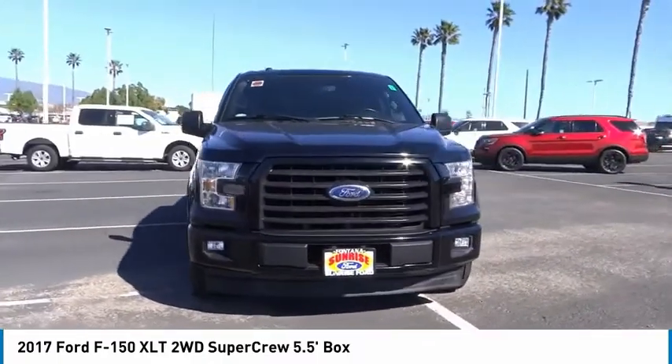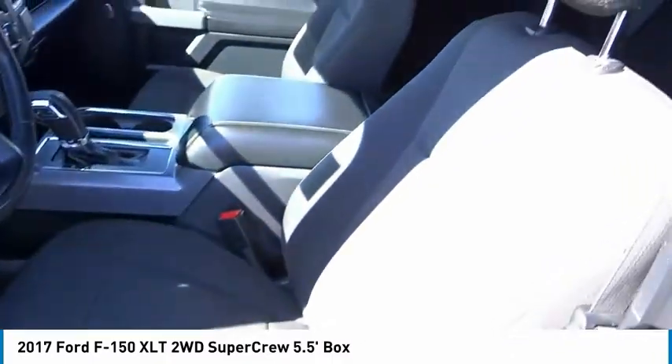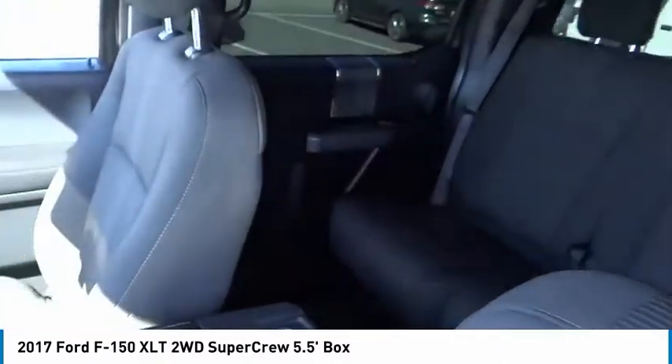Cruise control, power windows — this beauty is sure to make you the talk of the neighborhood. So call or drop in for a test drive today.